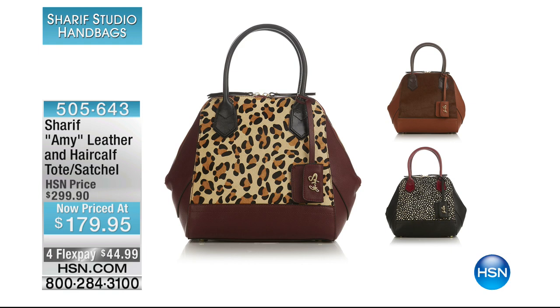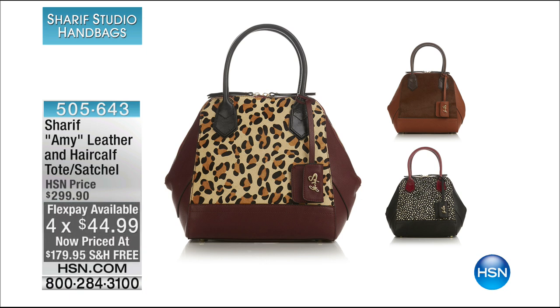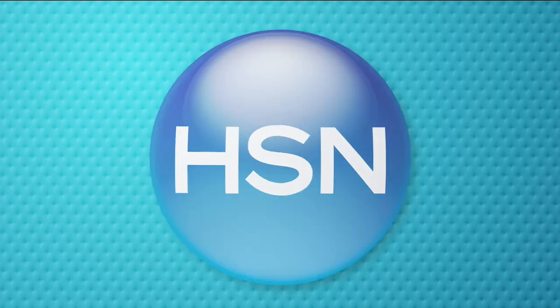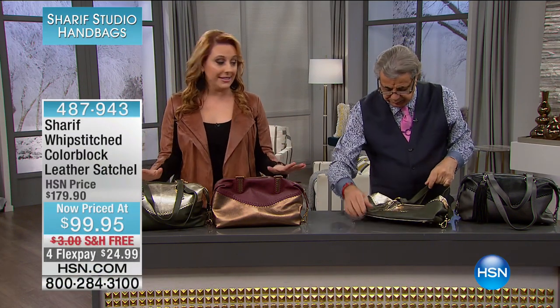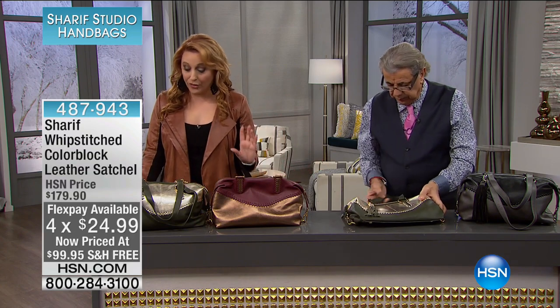Coming up, we've got the Amy — it's leather and genuine hair calf, a tote satchel that can be changed around. Was $300 and now on flex pay of $44.99. I told you I had some amazing specials during this show. Speaking of great specials — $80 off — I have about 127 total. I'm going to go through the colors but they'll go very quickly.